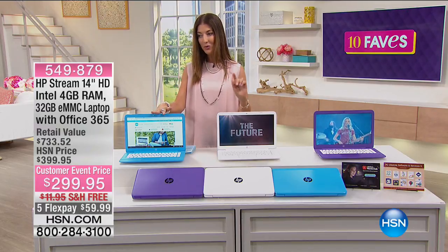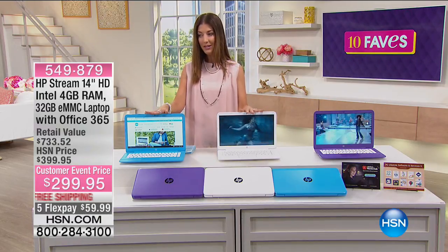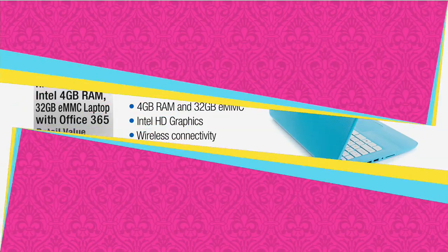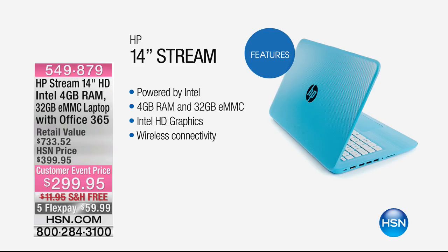This is the HP Stream with an Intel processor, four gigs of RAM, 32 gigabyte memory, and you're getting Office 365. This is powered by Intel — the number one processor — so you're getting the best name when it comes to power and multitasking. Four gigs of RAM is a nice big source of power, plus 32 gigabytes of storage. Intel HD graphics, and it connects wirelessly to just about anything else in your home.